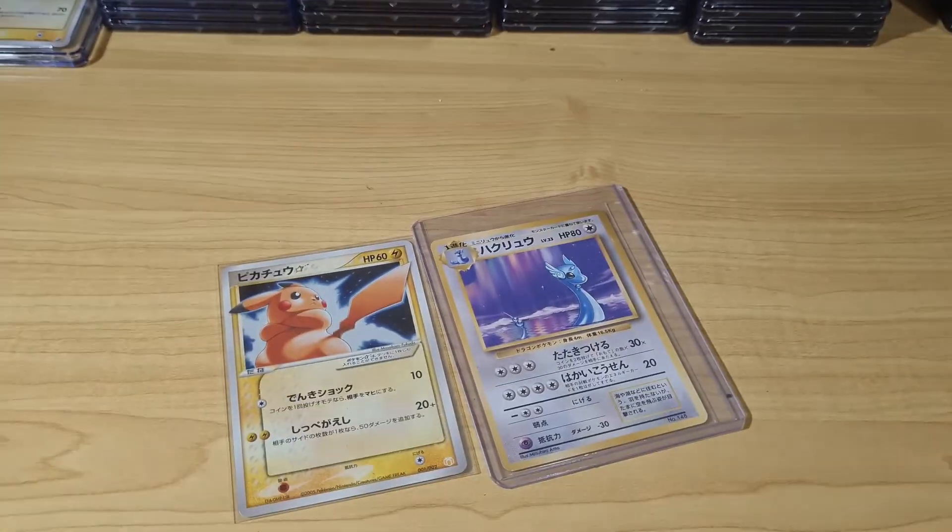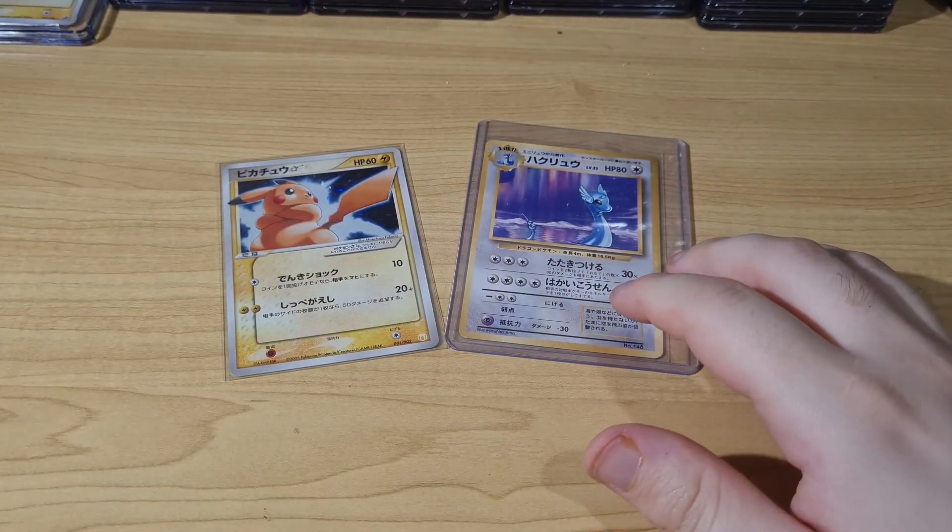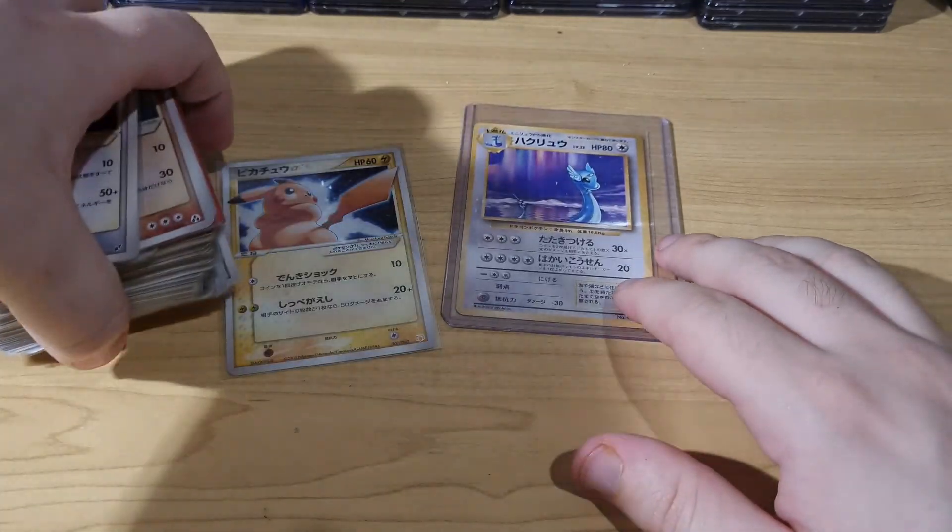Without further ado, let's push this down and show off some cards that we picked up.